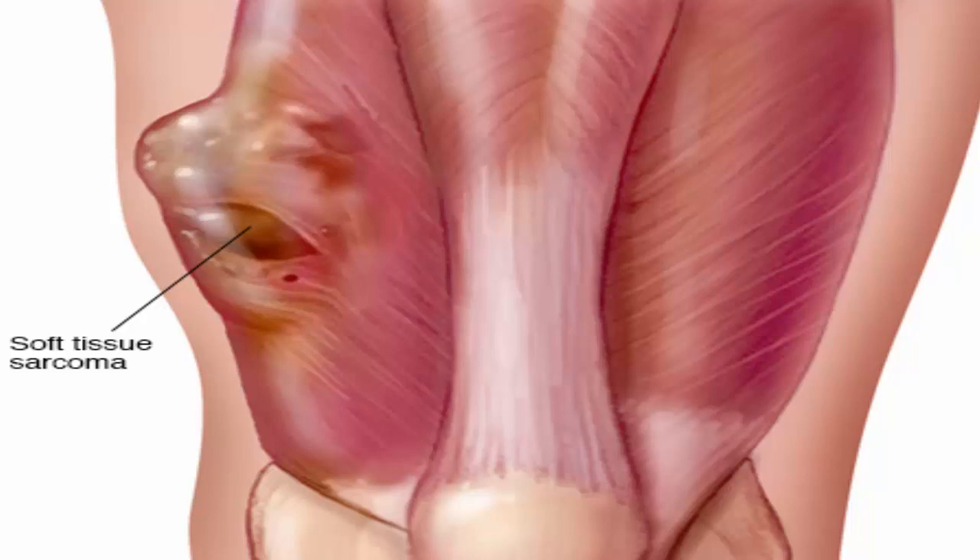Signs of soft tissue sarcoma include a lump or swelling in soft tissue. Sometimes there are no signs or symptoms until the tumor is big and presses on nearby nerves or other parts of the body.